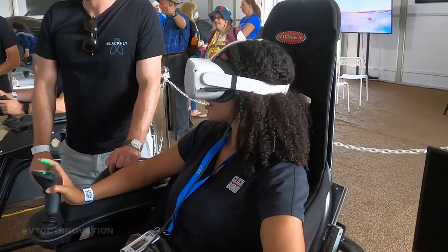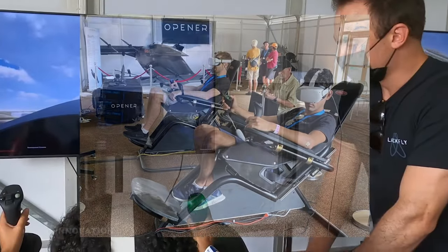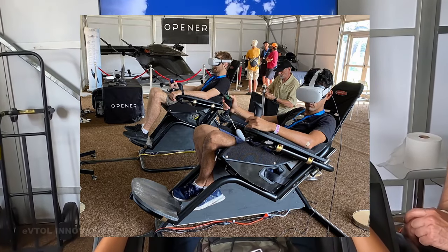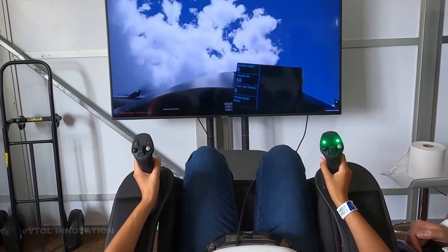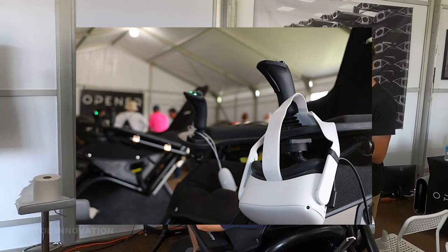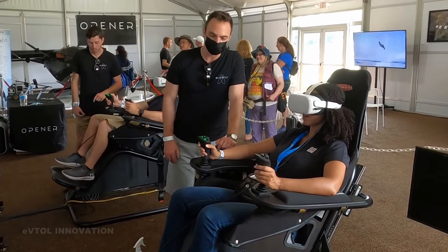A pilot license is not needed to fly a Blackfly, but Opener requires that all operators successfully complete the company-mandated vehicle operator training. Opener plans to run a two-day training program for onboarding new operators, completed on Opener's proprietary simulators, which consist of controls modeled after the real aircraft and run unique code meant to simulate the eVTOL's behavior in flight.